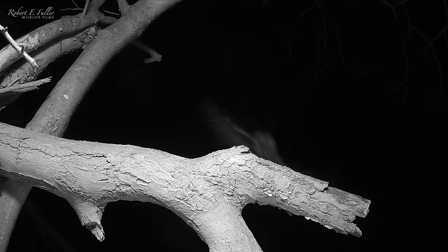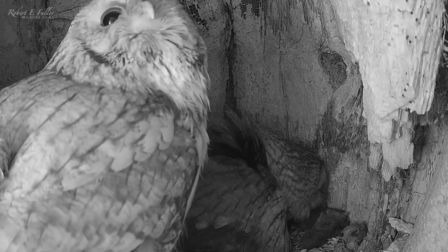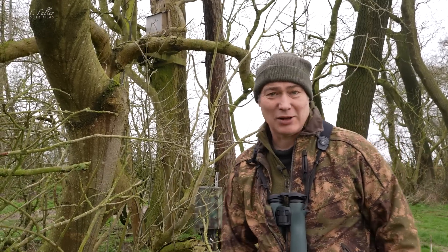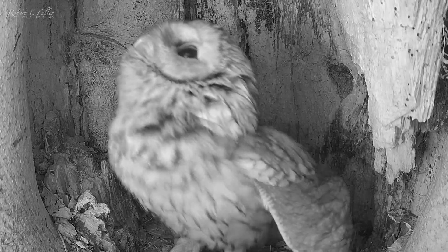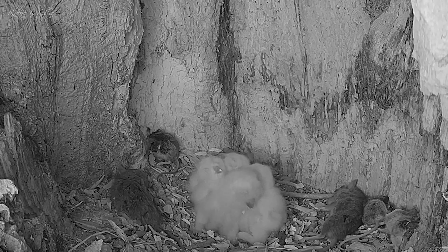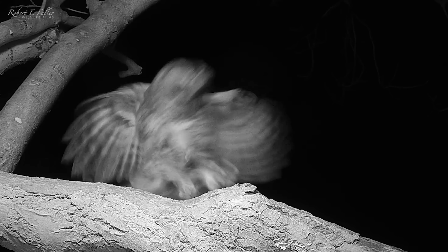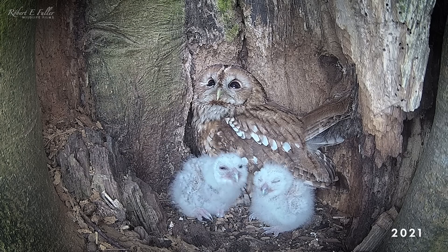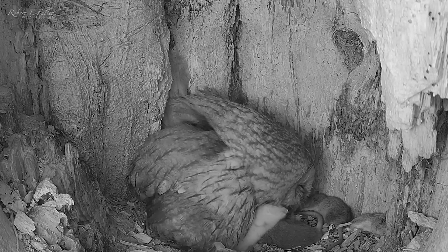Clearly spurred on by his newly hatched owlets, Ozzie makes several food deliveries, which Bonnie stores carefully. With four potential owlets to feed, she's going to need all the food she can get. Eventually, two days after the third owlet hatched, Bonnie leaves the nest — and there's a fourth chick. Bonnie hasn't had this many chicks before; for the last few years she's only had two. So I'm conscious there's a lot of mouths to feed in this super brood.